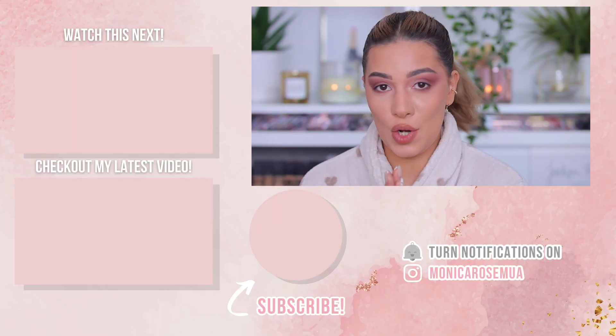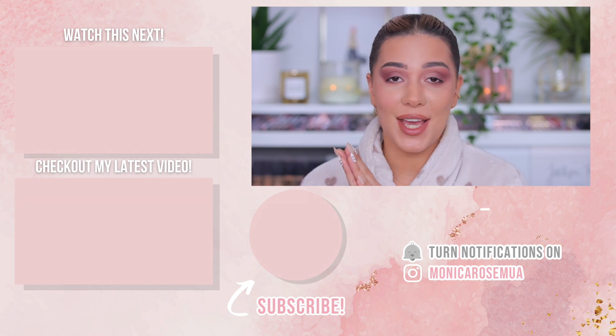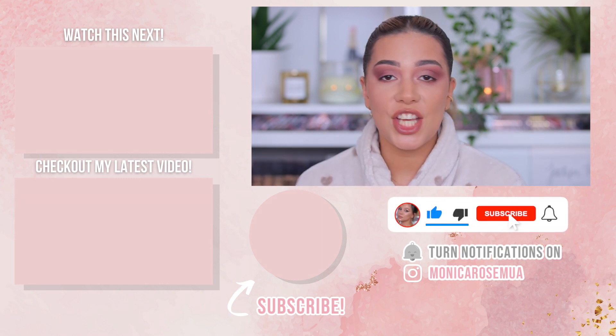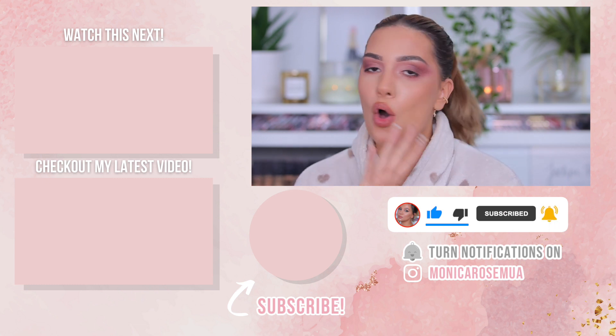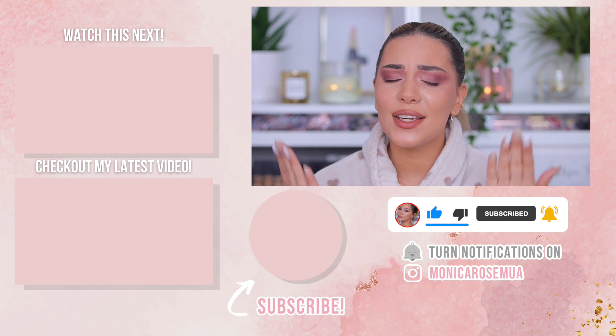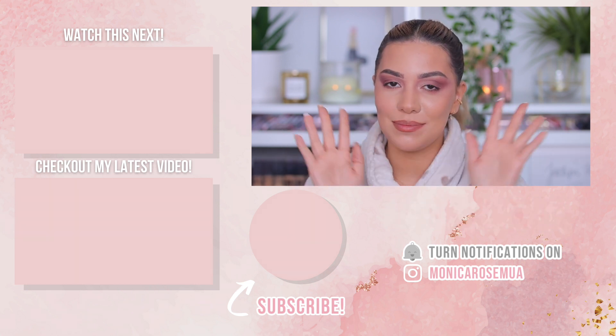That's it for this video! I'm so tired. Thank you so much for watching — I'd really appreciate a thumbs up, a comment, share, and hitting the notification bell. I really hope you enjoyed watching. If you're still here, thank you so much. I love you guys and hope to see you in my next one. Bye!